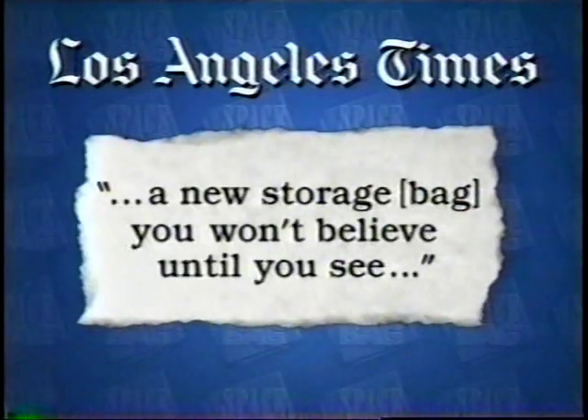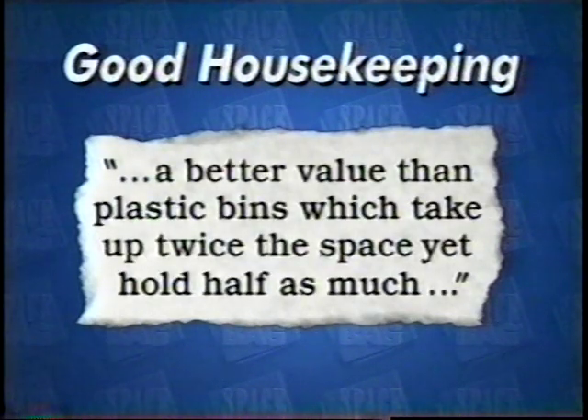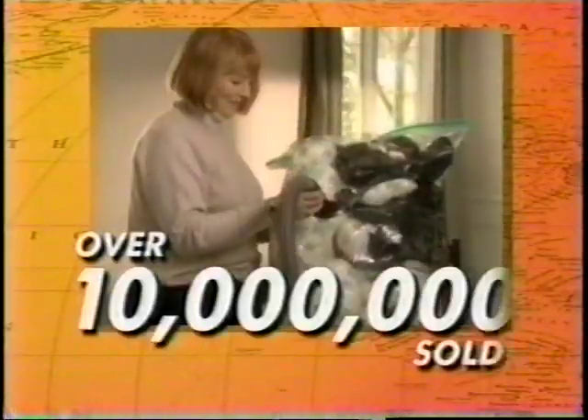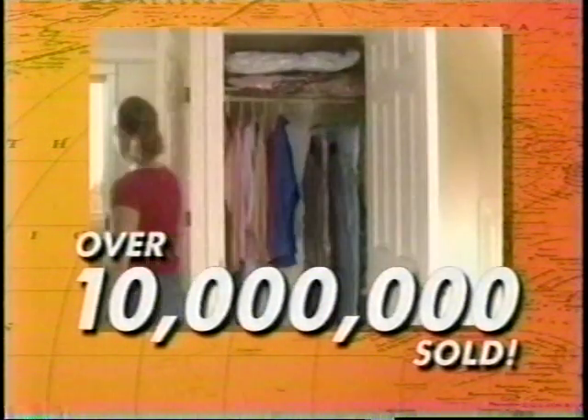The LA Times praises the Space Bag as 'a new storage bag you won't believe till you see,' while Good Housekeeping magazine calls Space Bag 'a smart solution for cramped closets and a better value than plastic bins, which take up twice the space yet hold half as much.' Today, over 10 million Space Bags have been sold to satisfied customers around the world.